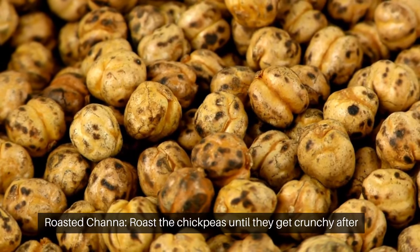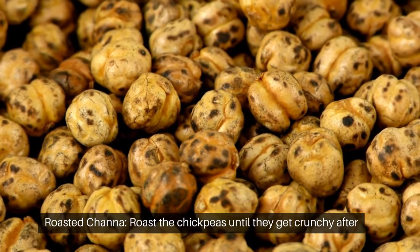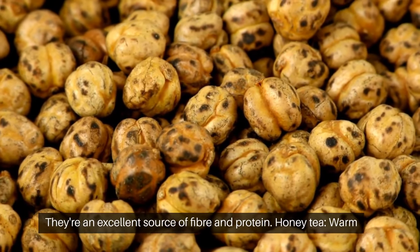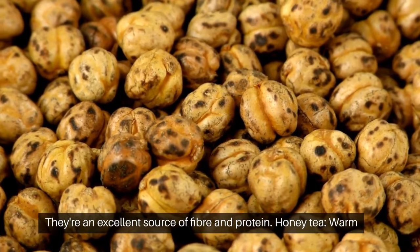Roasted channa. Roast the chickpeas until they get crunchy after tossing them with your preferred seasonings and olive oil. They're an excellent source of fiber and protein.